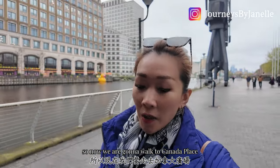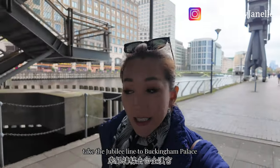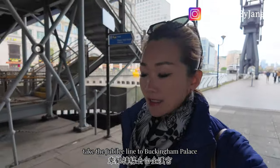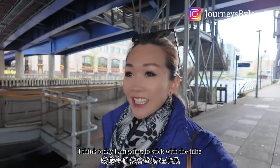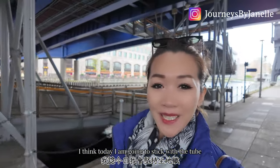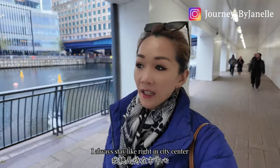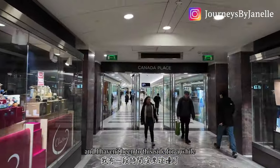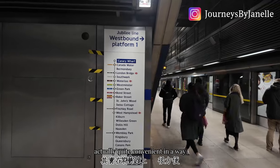Now we are going to walk to Canada Place and take the Jubilee line to Buckingham Palace. After the two-hour Uber drive yesterday, I think today I am going to stay with the Tube. I don't usually stay on this side — I always start in the city center — but I haven't been to this side for a while, so let's do that. It's actually quite convenient.